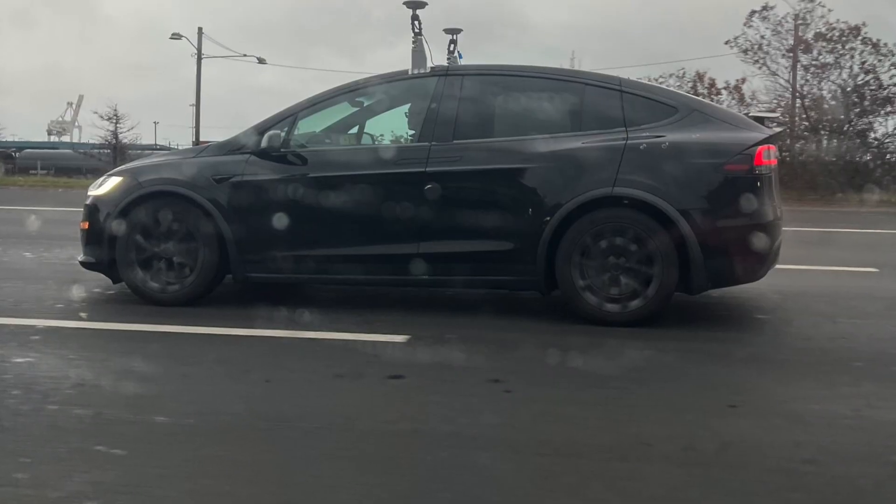Hey, what's going on guys, John here and welcome back to the channel. Let's talk about this new sighting we saw of the Model X that was just roaming around the streets with some kind of funky hardware strapped on top of its roof.